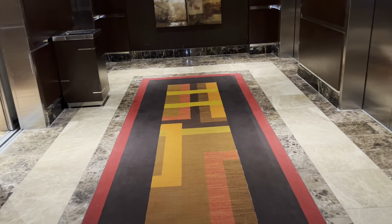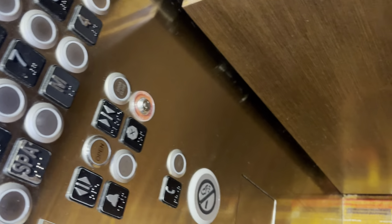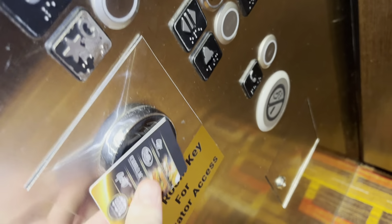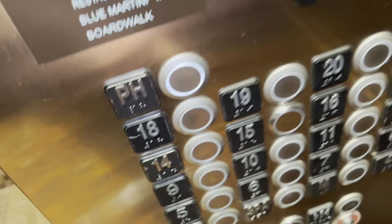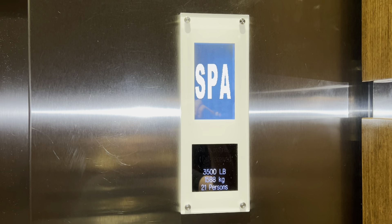These are going to be the elevators at the Golden Nugget Casino Hotel in Lake Charles, Louisiana. Let's listen to Mark. Here we go. This is your basic Kone elevator.